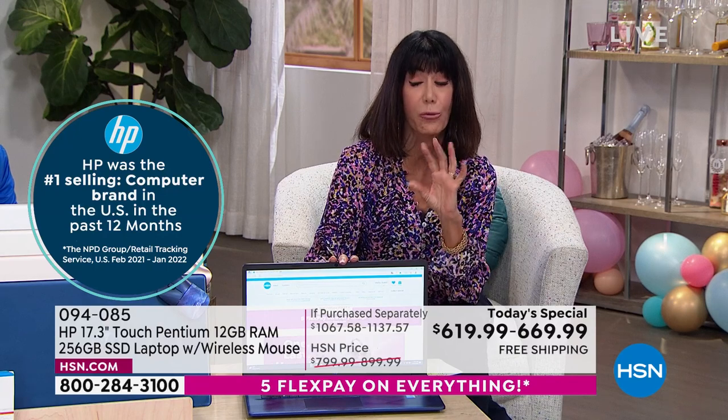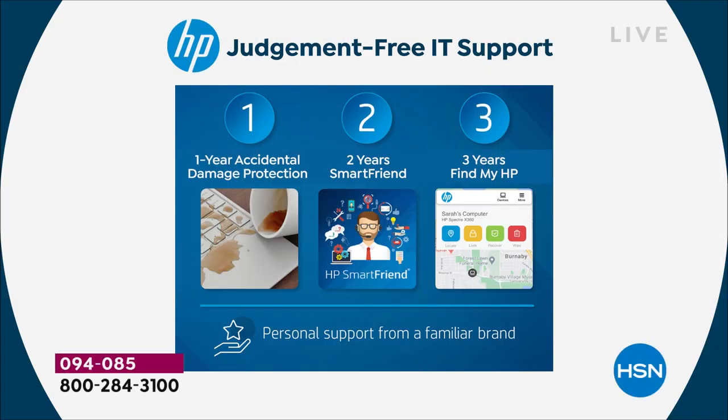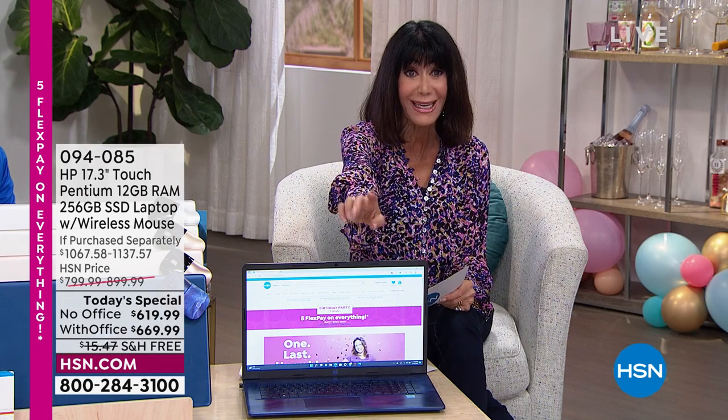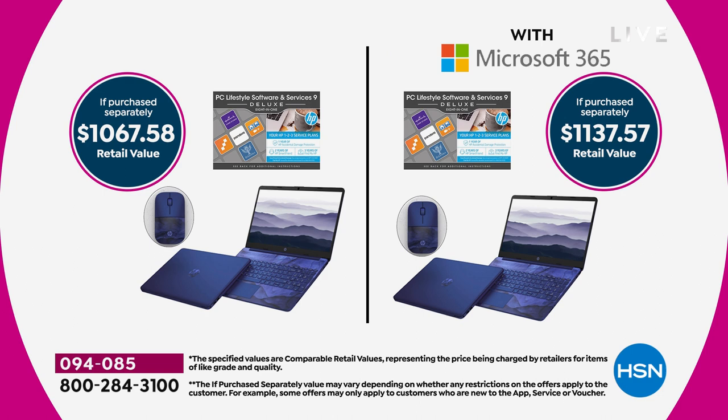When we tell you about this and share the value, it's not just something extra. This one is 100% useful: one year of accidental damage protection, two years of a Smart Friend — so if you have any questions about locating different apps or anything else — and three years of Find My HP. The HP123 alone adds up to a $492 value.